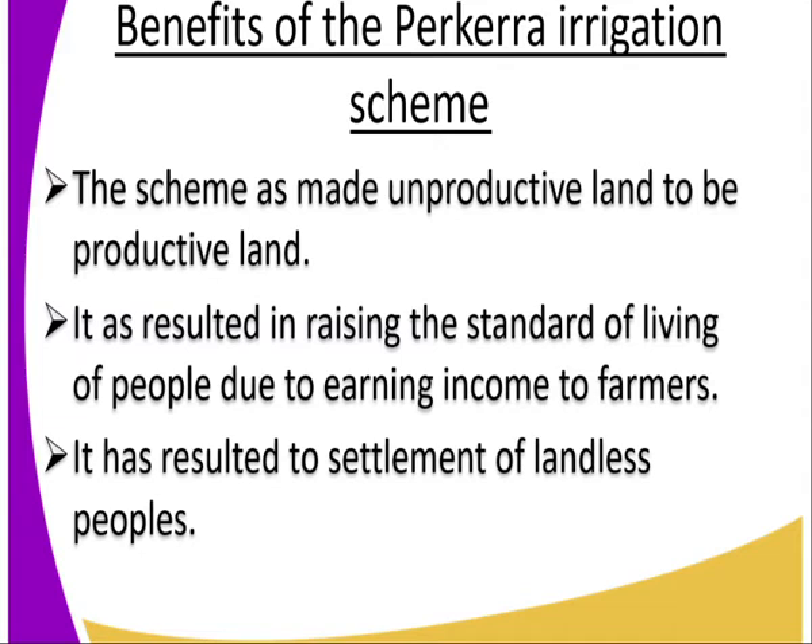Number two, it has resulted in raising the standard of living of the people due to earning of income by the farmers. How? When a farmer plants cotton, onions, peppers, tomatoes, maize, and beans, they are selling them and getting income. So as a result, they can get what they don't produce, and it is raising the standard of living.